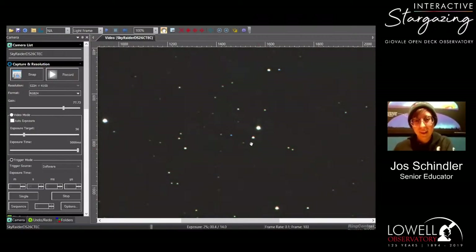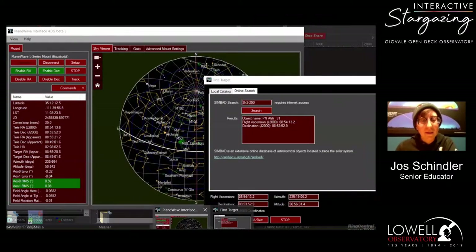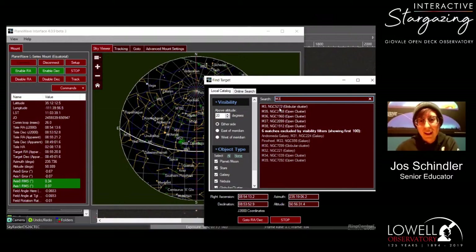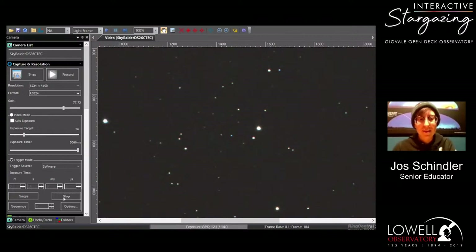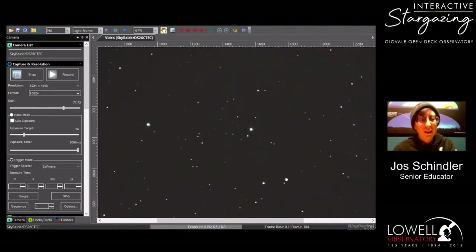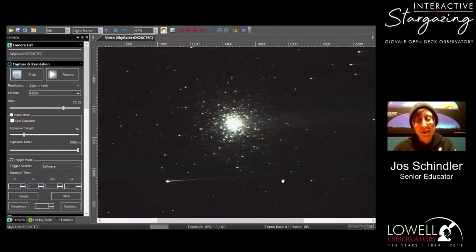We have a request for M3 or M53 from John Scarangelo — let's go ahead and get M3 up. This is one of my favorite globular clusters to look at. M3 is found in the constellation Canes Venatici, which is the two hunting dogs — just two stars but an official constellation. And here we have globular cluster M3.